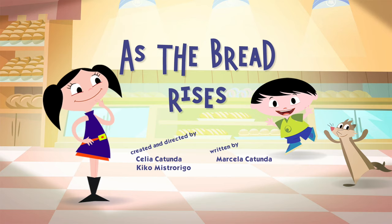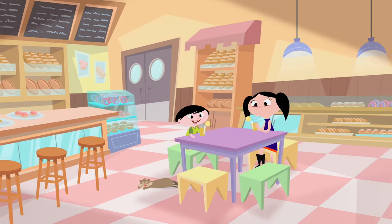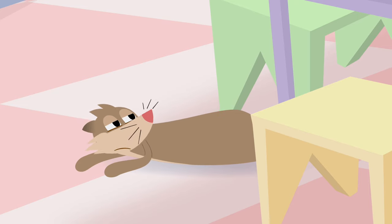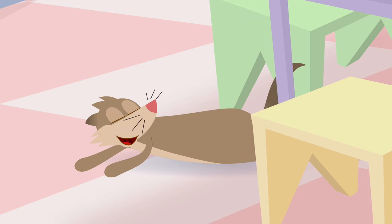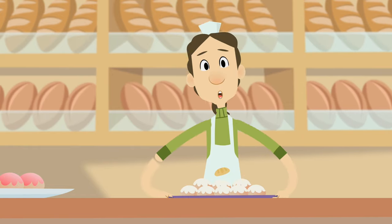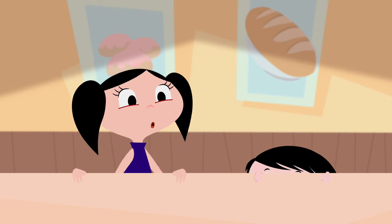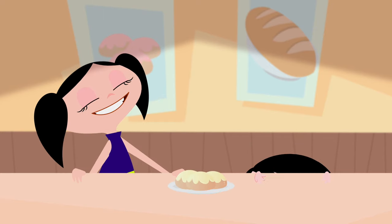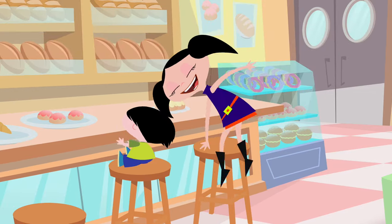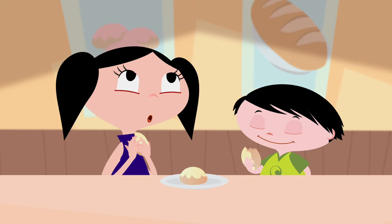As the bread rises — coming up, coming right up! Fresh out of the oven, the best rolls around. Yay! Mmm! That smells amazing! They're so warm, and so light and fluffy!